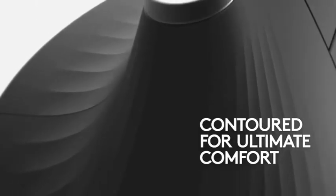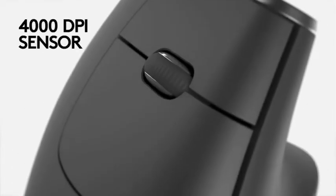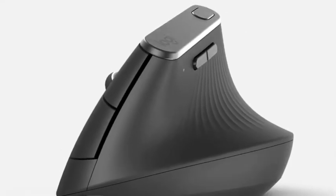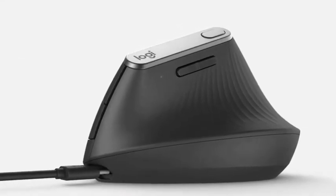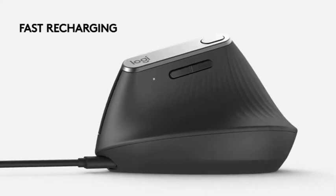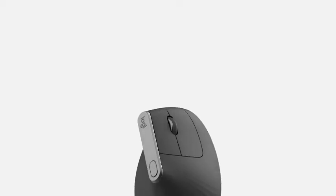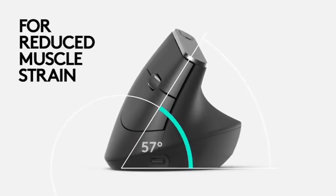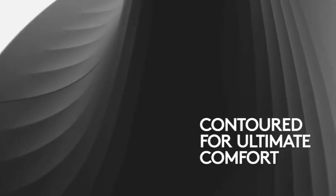It's compatible with just about every operating system, and you can connect the mouse to up to three devices at once, switching between them with the push of a button or by moving the cursor to the next screen with the Logitech Flow program. The mouse connects via USB dongle, USB-C cable, or Bluetooth. The rechargeable battery gives you up to four months of use on a full charge, and just one minute of charging gives you three hours of use — perfect for when you forgot to charge overnight or need a quick top-up before a presentation.